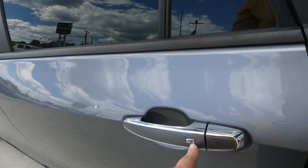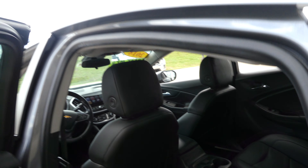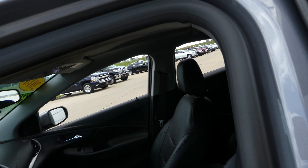All four doors feature passive entry. Rear seating is jet black premium leather, and the driver and passenger seats are that same jet black premium leather in bucket seats.